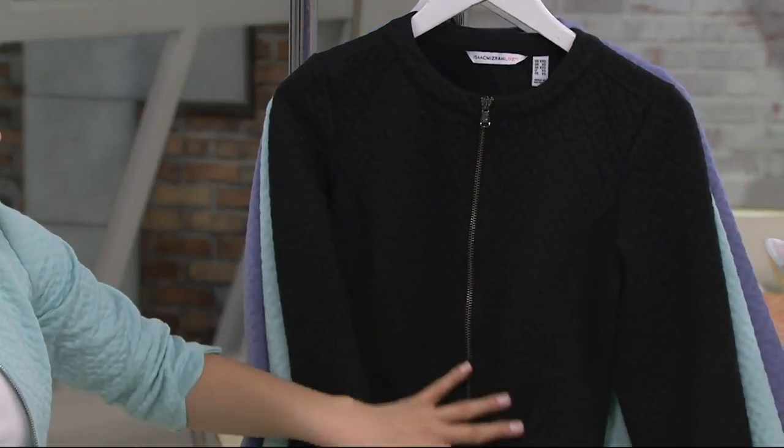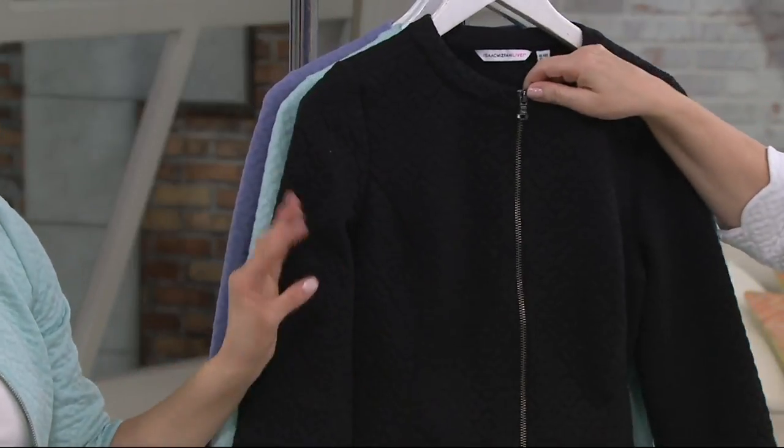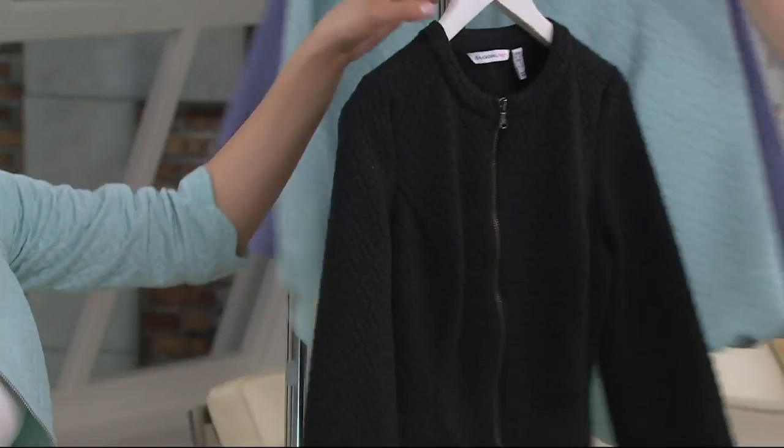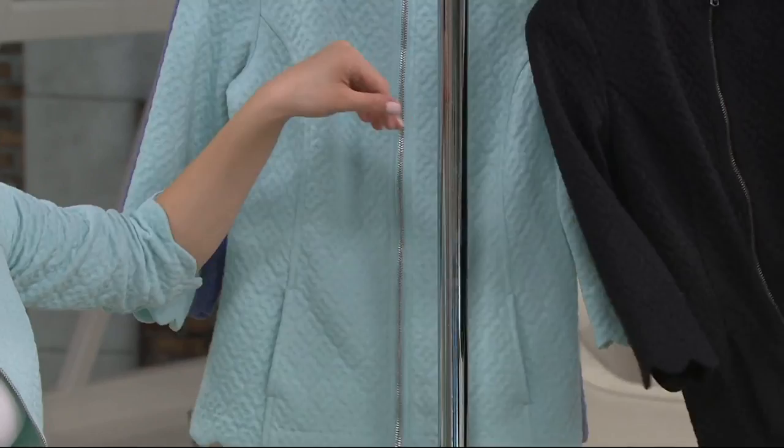And this is great for a professional environment or anything a little bit special. This is your soft suit piece, and we've done it with a gunmetal zip for you — a color-matching gunmetal zip. So the others have silvertone zips; this one's a gunmetal.